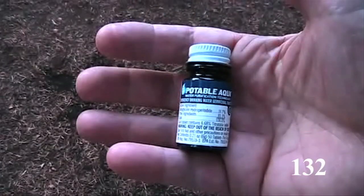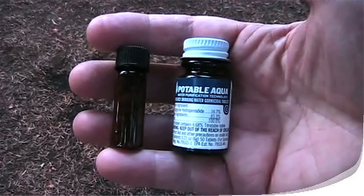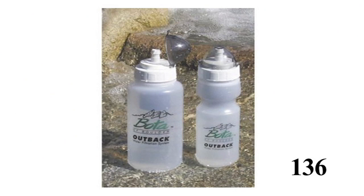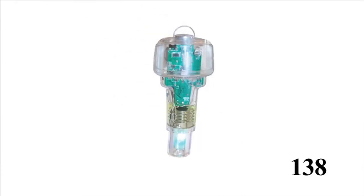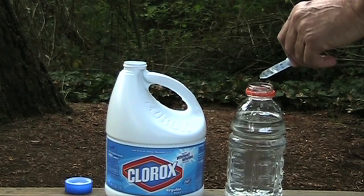Bottles of iodine tablets weigh only 1.1 ounces when full. Iodine treatment can be as light as 0.3 ounces if you put your tablets in a one dram bottle. If you use Aquamira, the small one ounce containers weigh only 3.1 ounces when full. A filter can weigh less than an ounce using the McNett Emergency Frontier Filter. Bottle filters can weigh as little as 5 ounces including the bottle. Pump all the water out of your filter after each use to remove the extra water weight. The lightest ultraviolet light purifying devices weigh only 2.4 ounces. Two to four drops of household bleach will treat a quart of water.